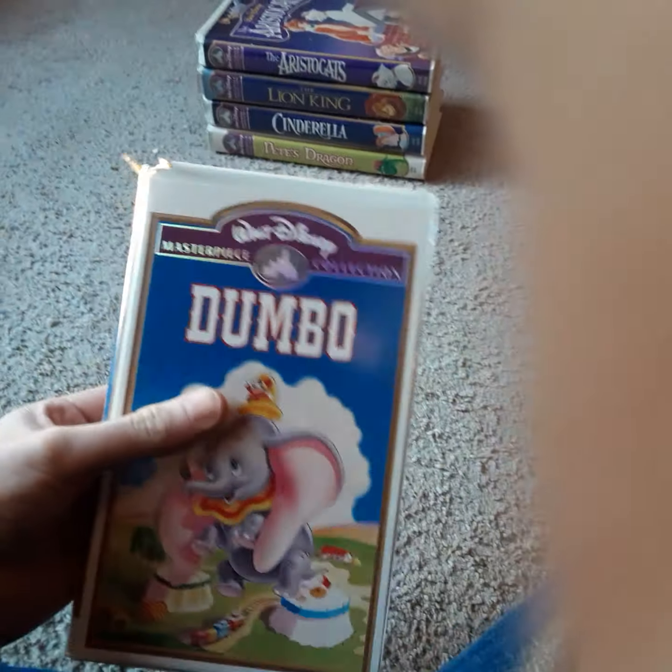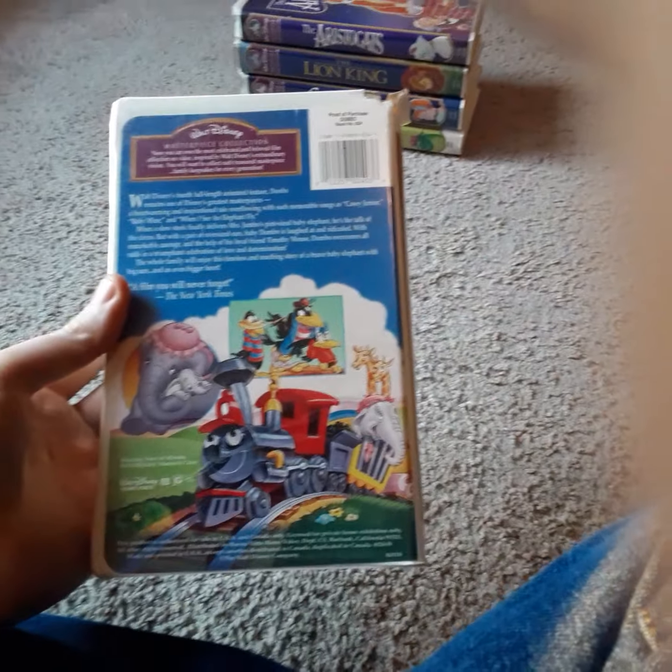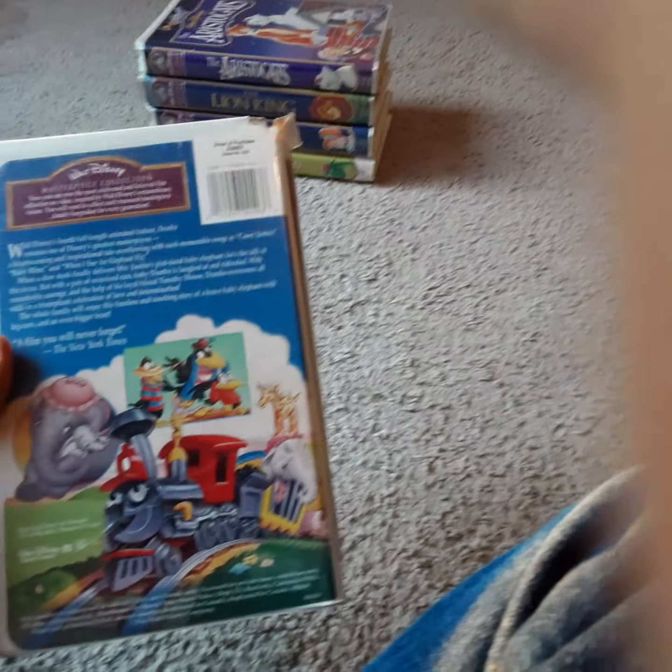Next up, I have a Masterpiece Collection VHS of Dumbo. This is a 1996 reprint, and it's a pretty good movie. I also have the 60th anniversary VHS. This is an awesome movie to watch — I love this movie. I haven't seen the new live-action one yet. Well, I've seen a little bit of it, but I don't have it yet. I'm going to see if I can find it.